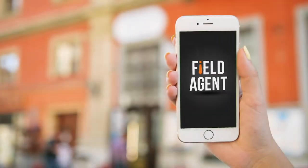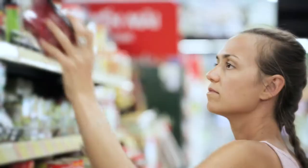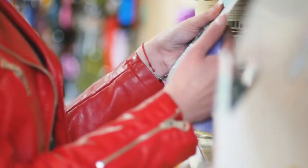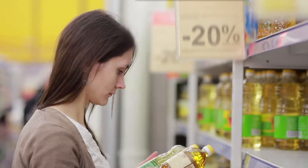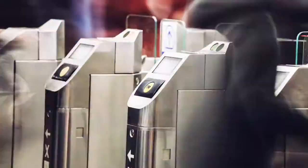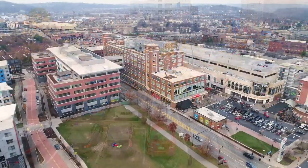Equipped with the Field Agent mobile app, our agents converge on stores and other locations to audit a brand's products, displays, prices, planograms, on-shelf availability, and even competitors. In this way, mobile audits offer instant in-store visibility — a fast, affordable, altogether reliable link to widely dispersed retail operations.